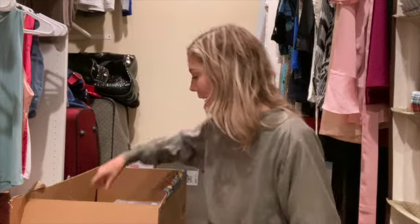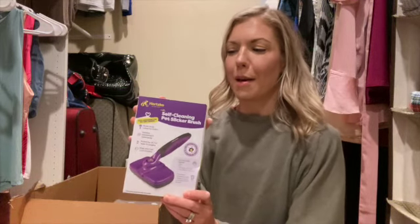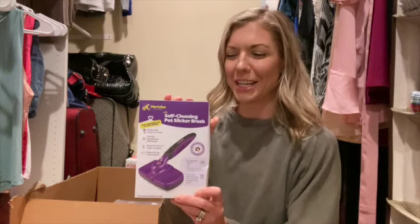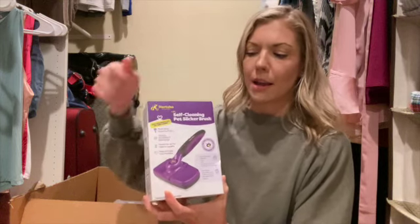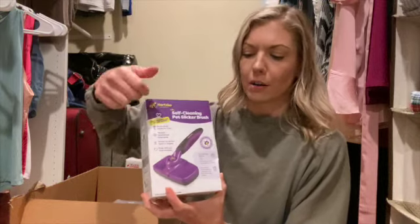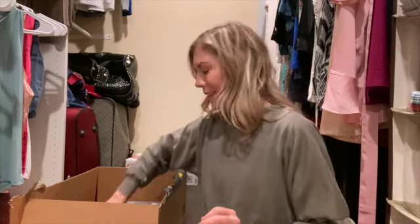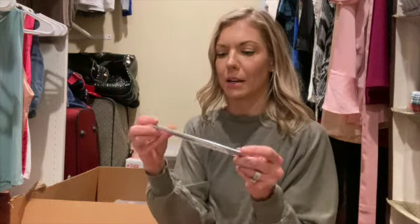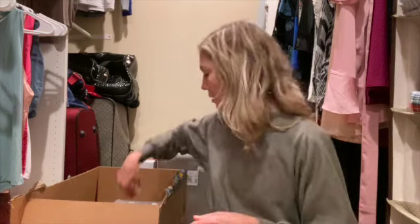This is a slicker brush. The one the breeder recommended was like $75, so I got this one for about $15. It's pretty cool — it has a button like a pen. After you've brushed the dog, you click it again and you can just wipe the hair off. I also got this comb so you can get down to the skin and make sure there are no mats underneath.